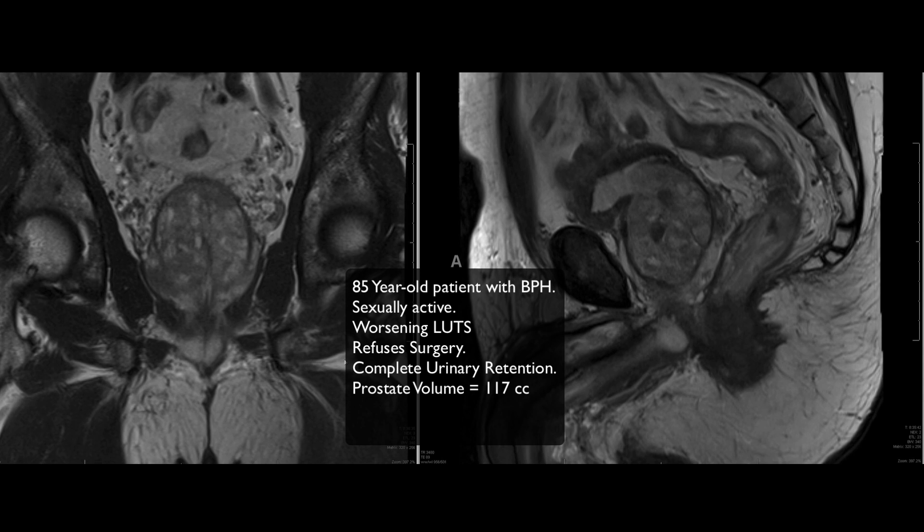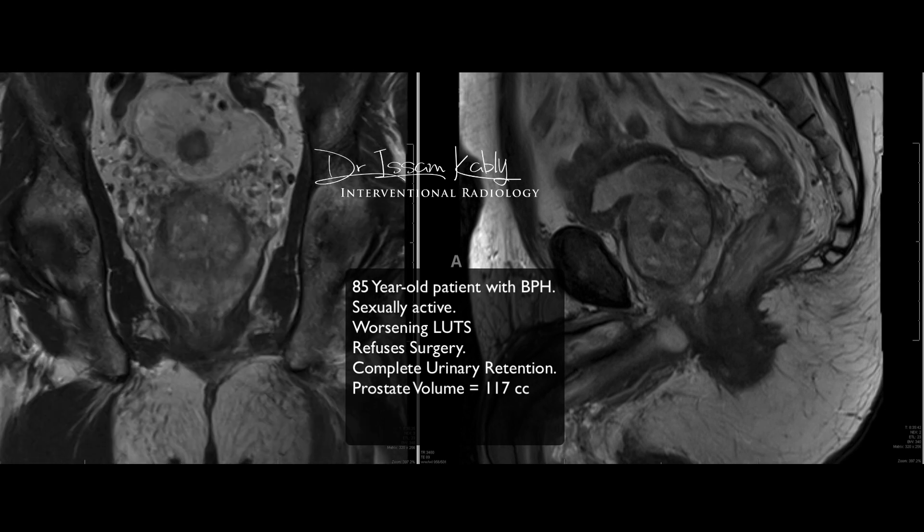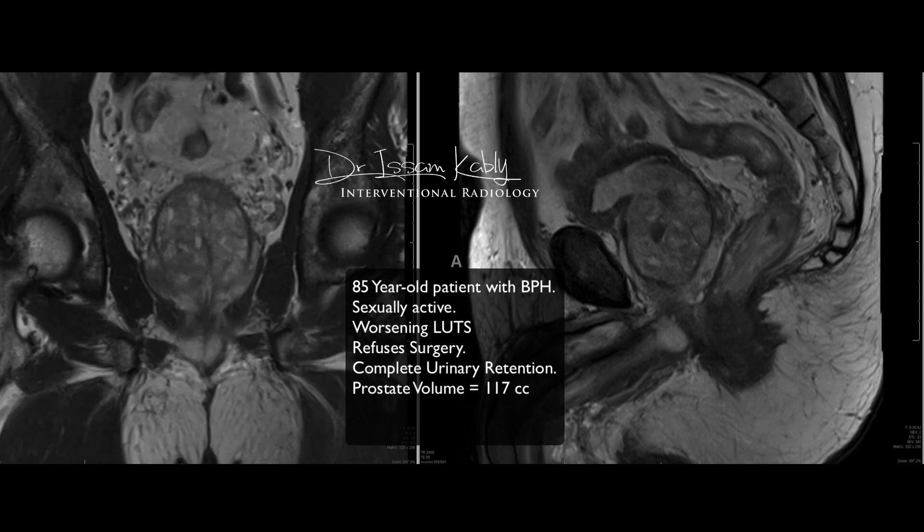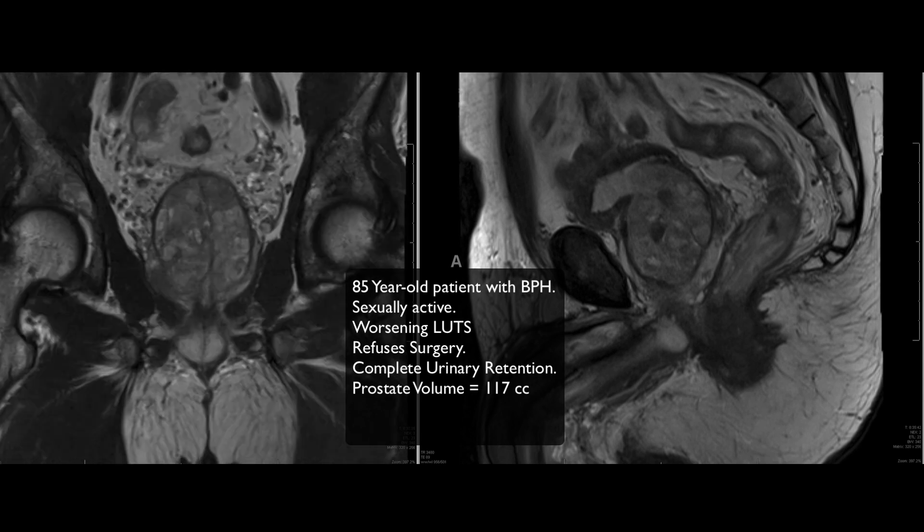Here you can see his prostate on MRI. On the right is a coronal view and on the other side you see the prostate from the side. You can clearly see the prostate is large and heterogeneous. What we see in the middle is what we call the transitional zone, or medial lobe, which was very prominent. The patient's health also did not allow him to undergo invasive surgeries, so he came to us for consideration for PAE.